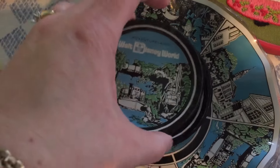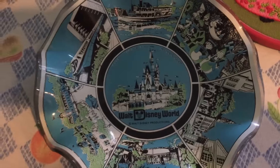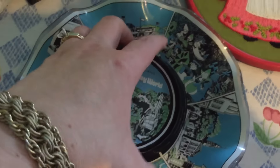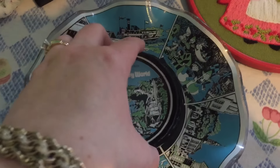This one says Fantasyland Walt Disney World and this one says Adventureland Walt Disney World, and then the bowl that comes with it just has all different pictures on it. I thought that was really neat — it was wrapped up so I didn't know each one was individually different, but I thought that was cool.